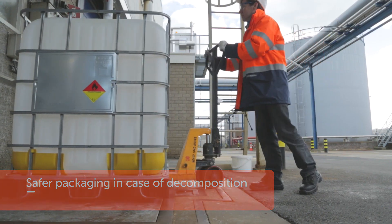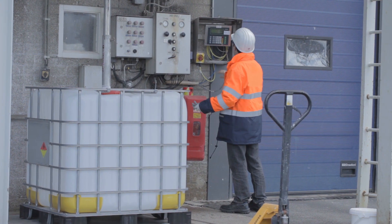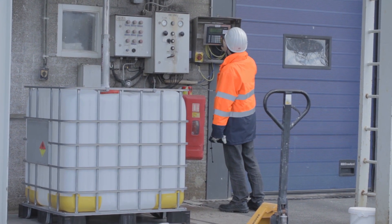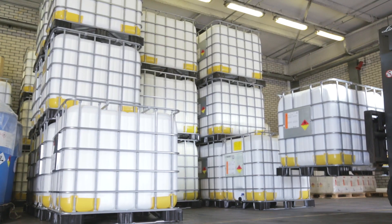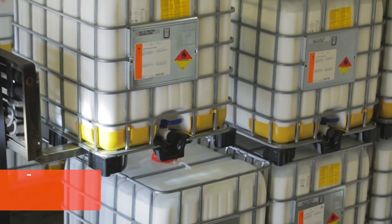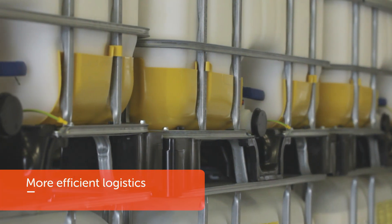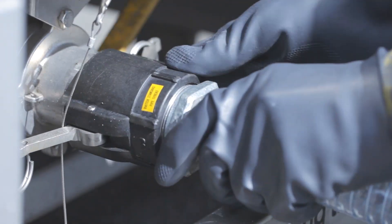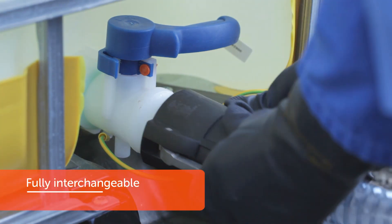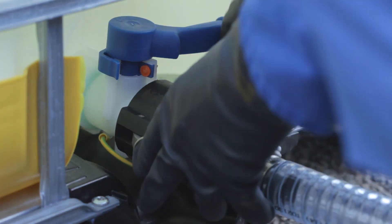Besides the improved safety aspects, the composite IBC also has other advantages. The IBC can be loaded with higher concentrations of peroxide formulations. As a result, less product needs to be stored and transported, making your logistics more efficient and sustainable. And to maintain optimal flexibility, we have equipped the composite IBC with the same standard coupling as the metal IBC, making it fully interchangeable and easy to use.